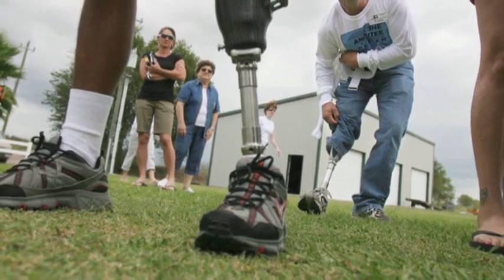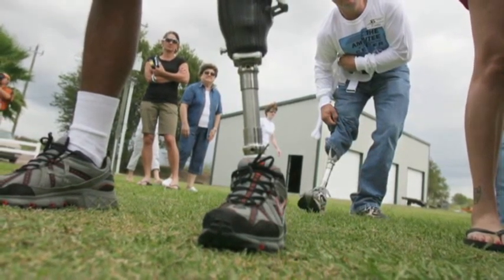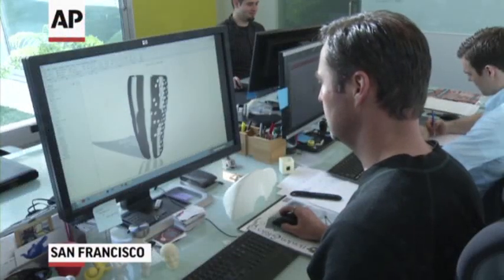I was always amazed that it never looked like the kind of sculpture I thought it should. They looked very utilitarian, like they came from engineers. And they solved the mechanical function very well, but they didn't really address the human part of the equation. So designer Scott Summit came up with a new type of cover for prosthetic legs.